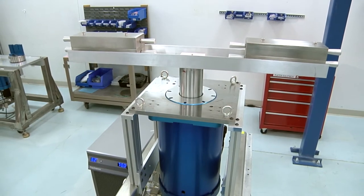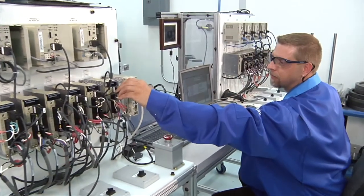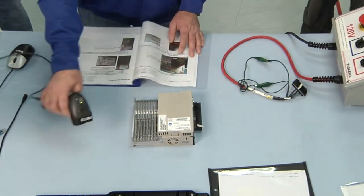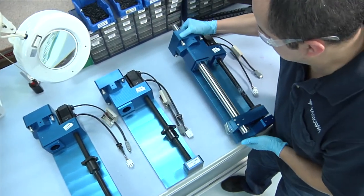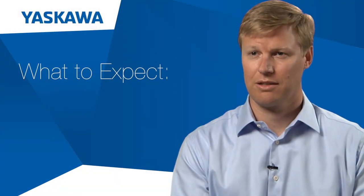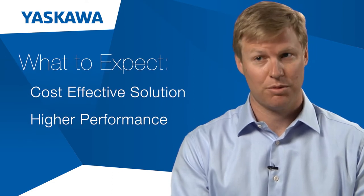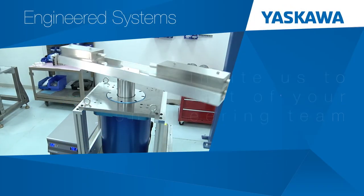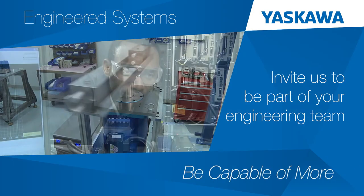Unlike any other vendor, Yaskawa has the expertise to manufacture, test, and characterize its mechanisms. Each assembly undergoes cycle testing to ensure thorough burn-in, and every unit is characterized to provide a documented, serialized fingerprint for each assembly installed in the field. What a customer can expect from an assembly from Yaskawa is a cost-effective solution that is higher performing and higher reliability. Engineered Systems from Yaskawa — invite us to be part of your engineering team and be capable of more.